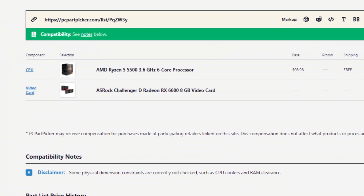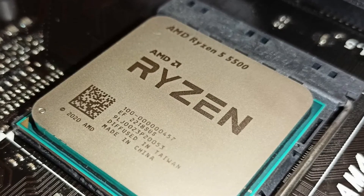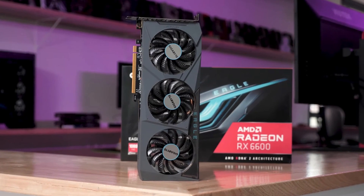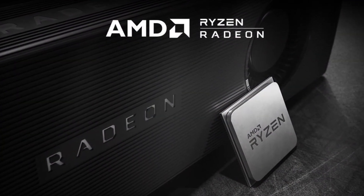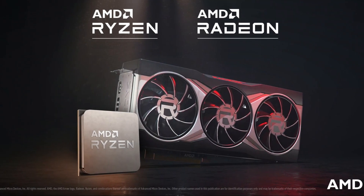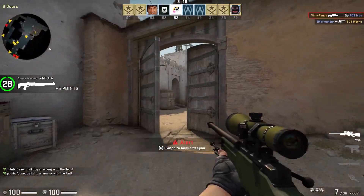The first and cheapest combo is $315 at the time of recording: the AMD Ryzen 5 5500 alongside the RX 6600. You'll notice that basically all of the combinations are from AMD, and that's because they have the best price-to-performance products right now. I am not an AMD fanboy, but it is the reality at the moment. This CPU-GPU combo is going to be great for starters at 1080p.